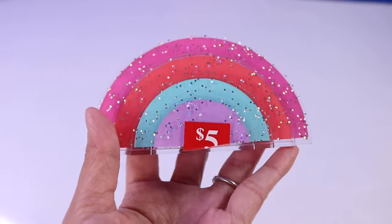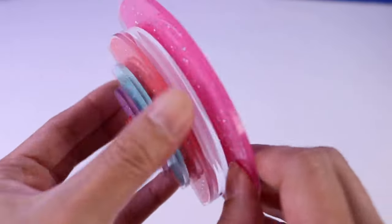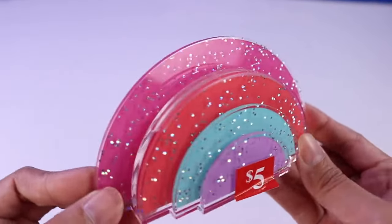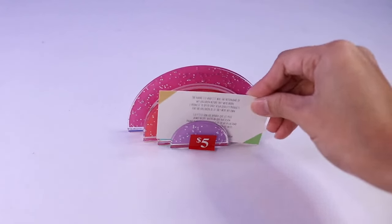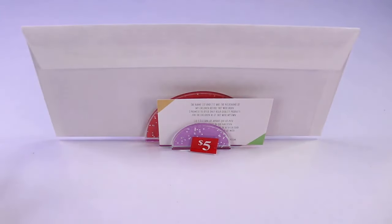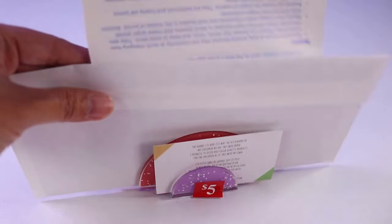Check this one out — this one is $5, as you can see by the tag. And I think this is like a paper holder. Let's try it out and see what it really does. So you can use it as a card holder, you can use it as a mail holder, or a paper holder in that regard.